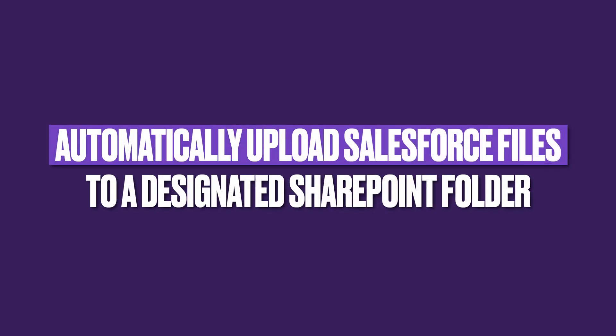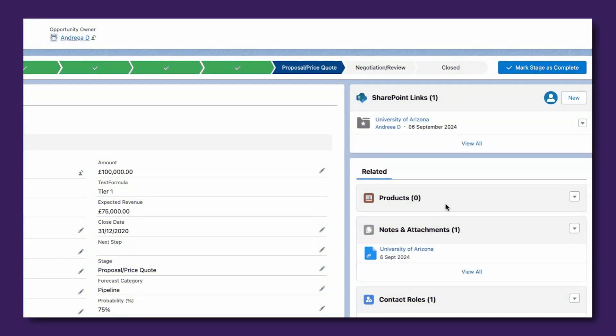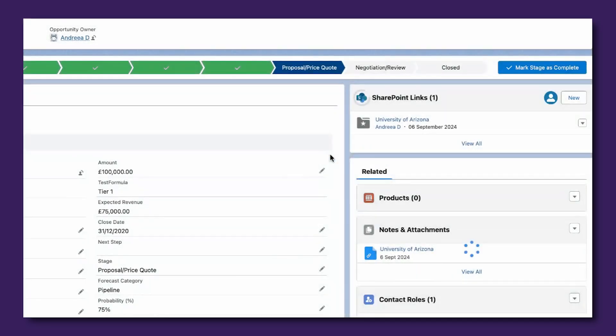Process changes can be challenging at times, but with ShareConnect your users will not have to worry at all — even if they might upload Salesforce files or leverage third-party solutions that do so. These files can easily be transferred into SharePoint through a record-triggered flow, and the document's name and location can be predefined right off the bat.